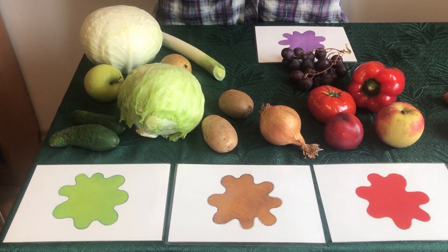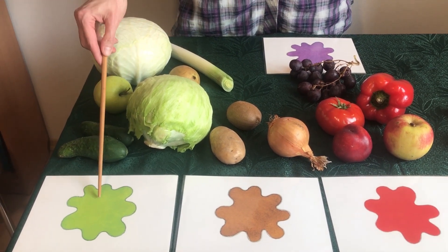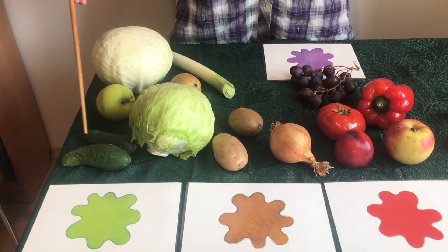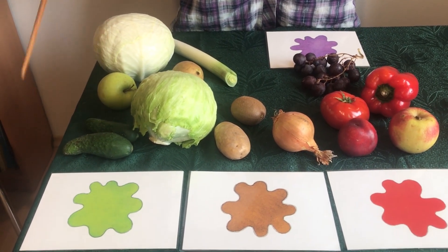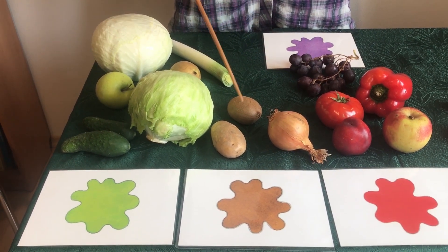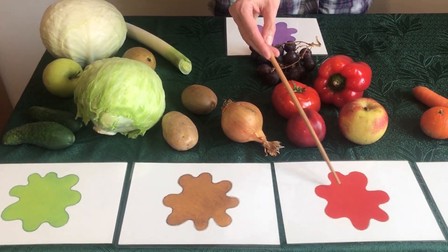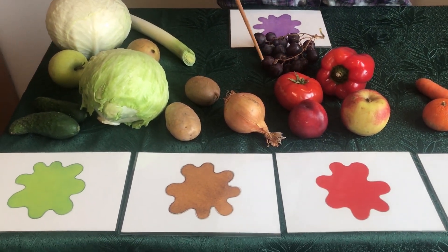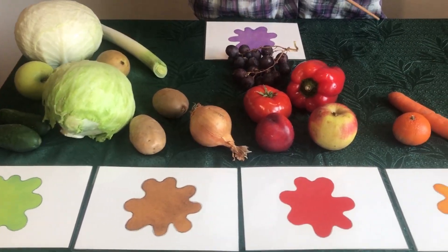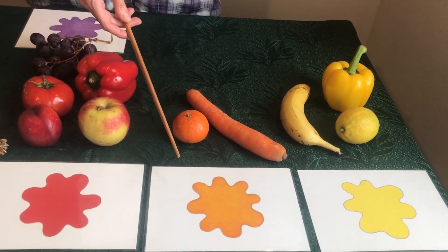What colors are they? Let's look and say. Green — what color is a cucumber? A cucumber is green. Brown — what color is a potato? A potato is brown. Red — what color is a tomato? A tomato is red. What color is a carrot? A carrot is orange.